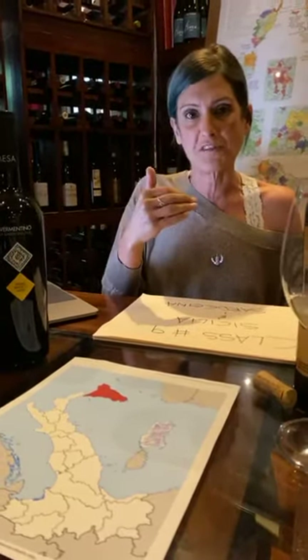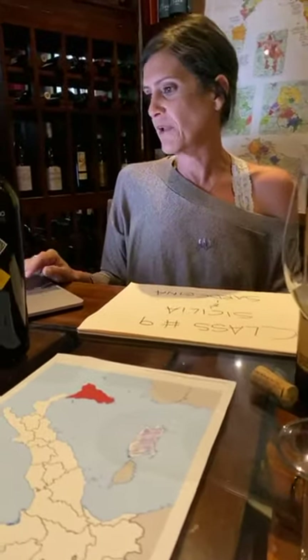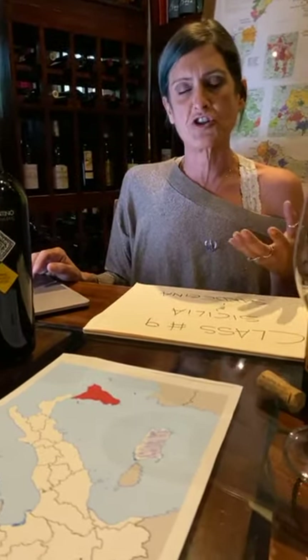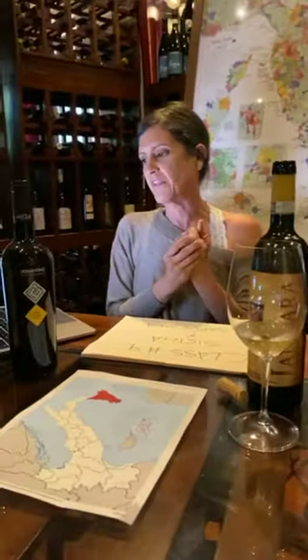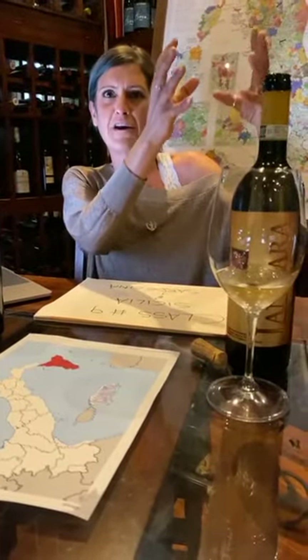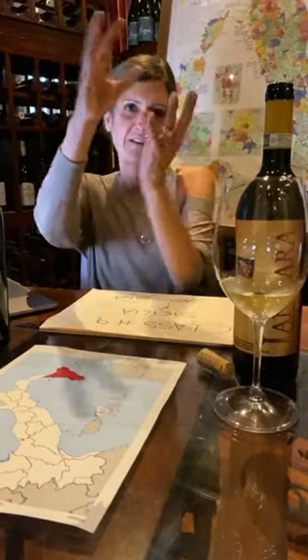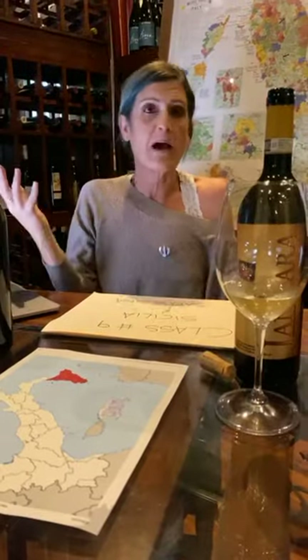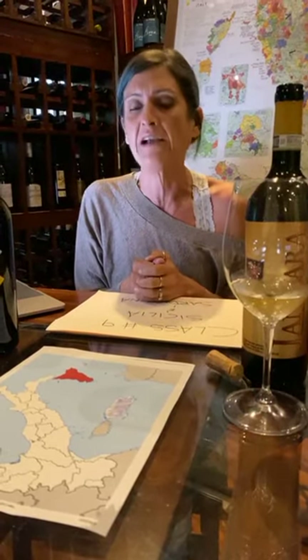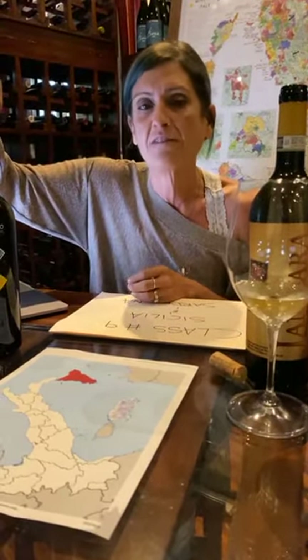Sardinia is the second largest island on the Mediterranean Sea, right south of Corsica. It's a very ancient geological formation. The soil of Sardinia, considered southern Italy, has no volcanoes — a rarity for southern Italy — because of the block of land that detached from the main peninsula, from the area of Liguria, France, and Spain. There is absolutely no volcanic soil; there is a lot of granite, which is very rare for Italy.